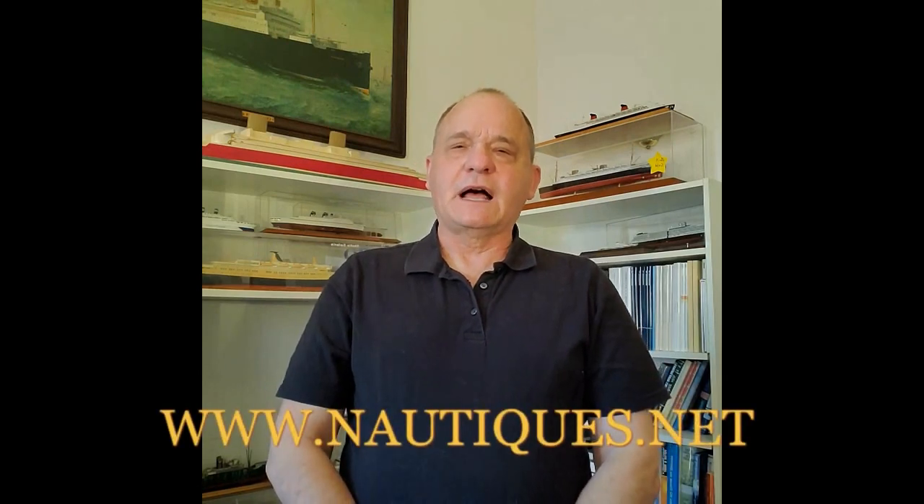Hello, my name is Don Levitt. I am the owner and operator of www.nautiques.net, which is the world's largest online source for ocean liner memorabilia. I wanted to give you a quick overview of one of my favorite things to collect, which are ashtrays from ships. They used to be quite expensive, but in the past decade or so, all the guys who collected them have died off. So it's a good way to get into the field and enjoy some great design at a reasonable price.